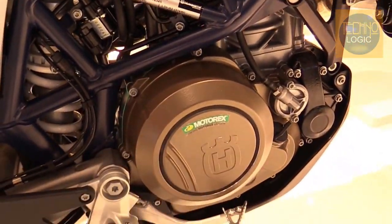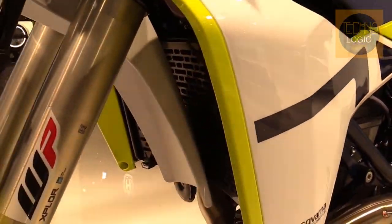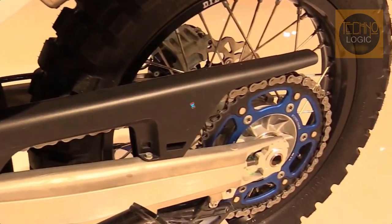The expanded fuel capacity is accomplished by using the area surrounding the radiator shrouds. This supplements the polyamide rear subframe combo found on the standard 701 Enduro.